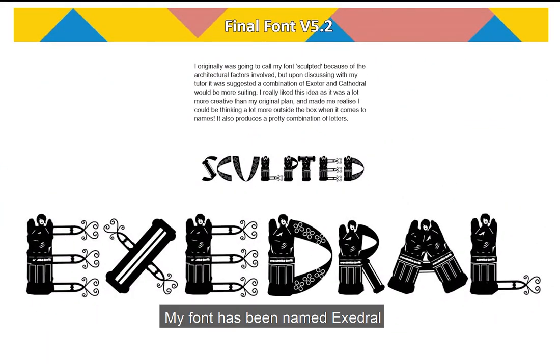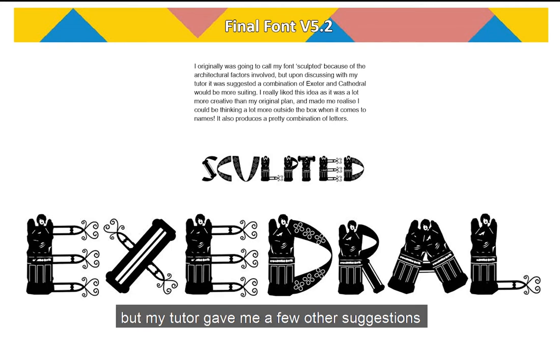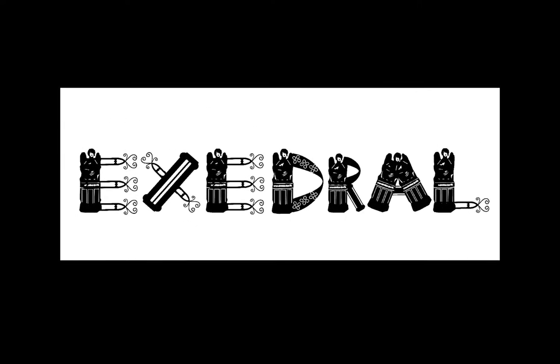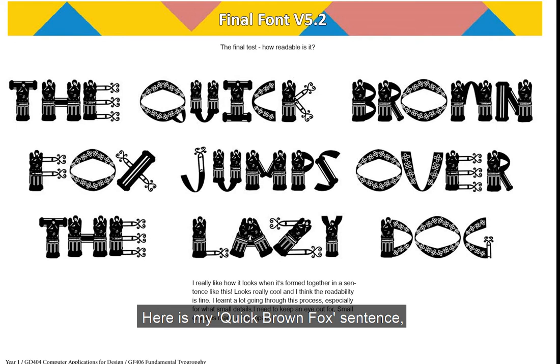My font has been named Excedral, which is a mixture of Exeter and Cathedral. It was originally named Sculpted due to the sculpting elements, but my tutor gave me a few other suggestions to help with the creativity aspect of the name. Here is my quick brown fox sentence. I think it reads really nicely and it's really pleasant on the eye to look at. Overall I'm really happy with the result.